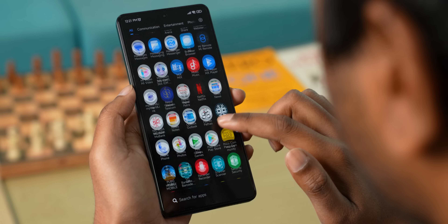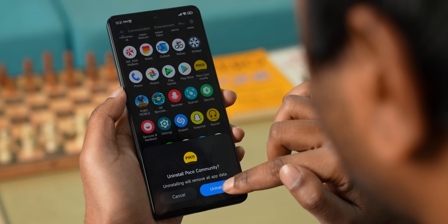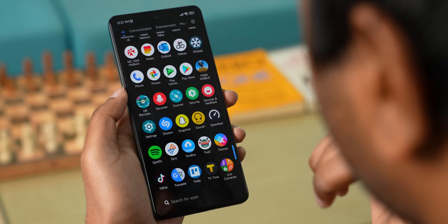In other words, this phone does come with bloatware by default, but almost all of it can be uninstalled. The company is definitely improving in this area.